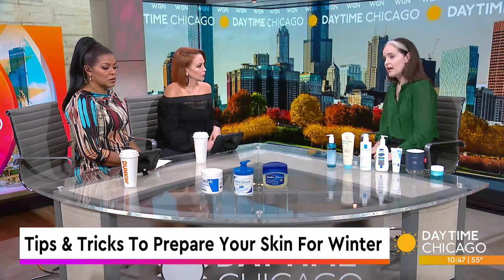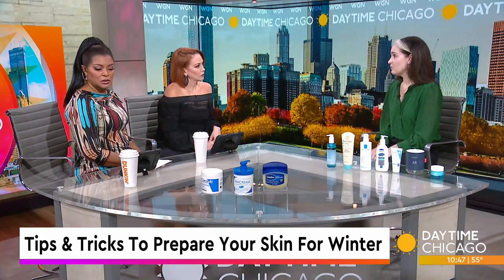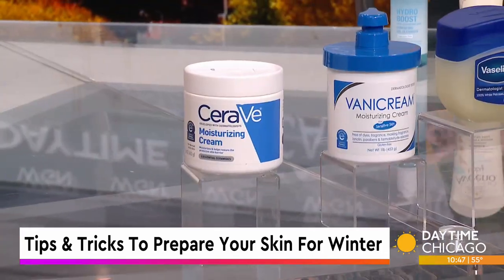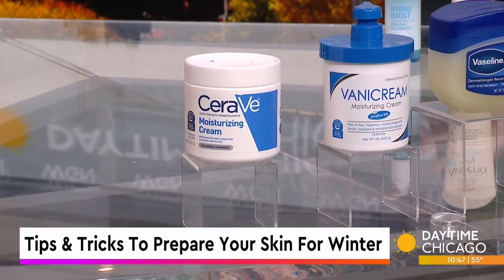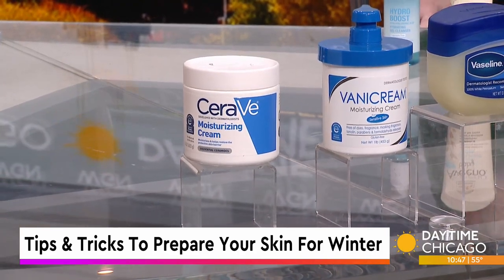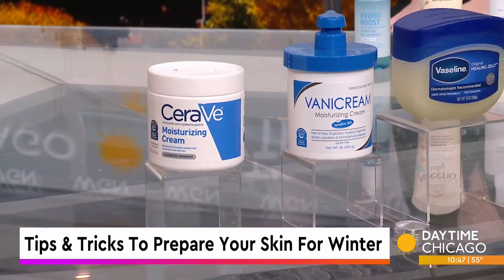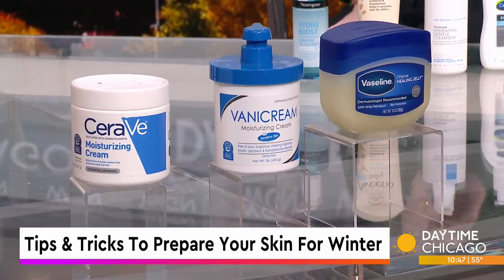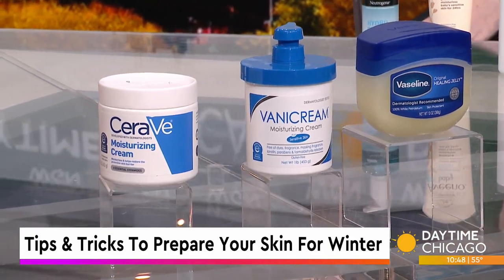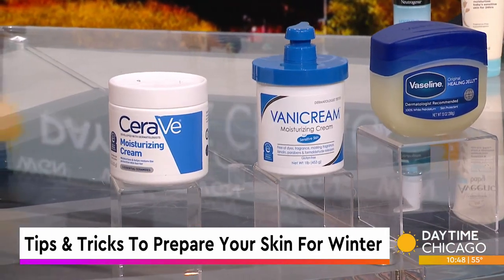I have some examples of those. This is a product from CeraVe. It has ceramides in it, which are the natural oils on the surface of our skin. These ceramides are getting stripped away by the dry air and the hot water, so we're adding those back. Vanna cream is another great product — a nice, thick moisturizer. It comes in a tub, and it's free of parabens, dyes, and other things that can aggravate our skin.